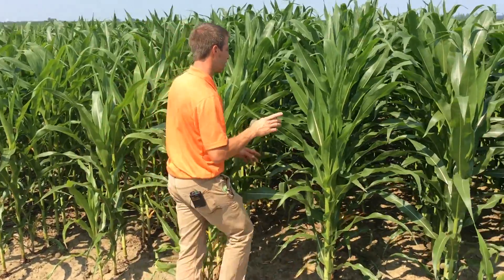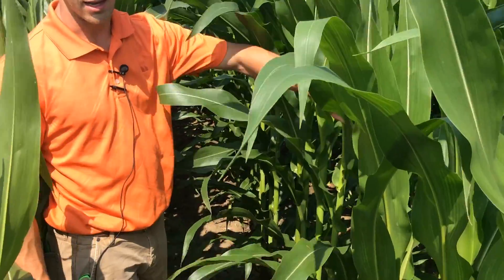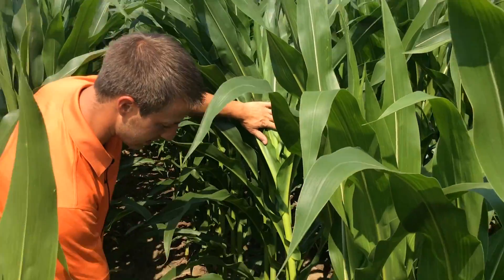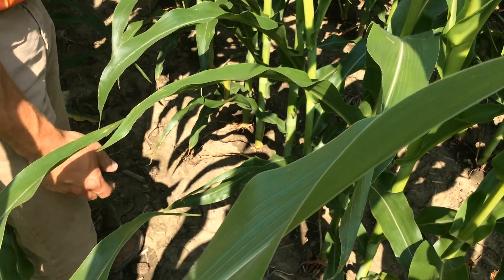Now the biggest thing is scouting. We consider those factors, but we need to get out in that field and check. Let me show you some of the things that I look at to help make that fungicide decision. Looking at the leaves on this corn, I would say this field is at a very low disease pressure. I'm finding very little disease — even on the lower leaves they're very clean, not much disease in this field. So we're less likely to see an economic benefit from spraying this, but we'll see what the results tell us later in the year.